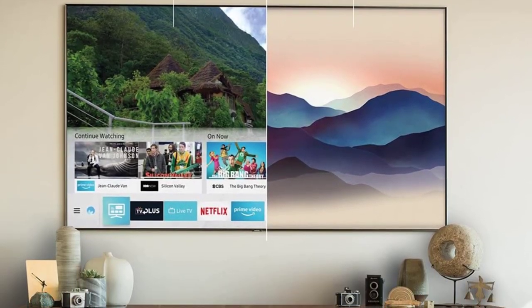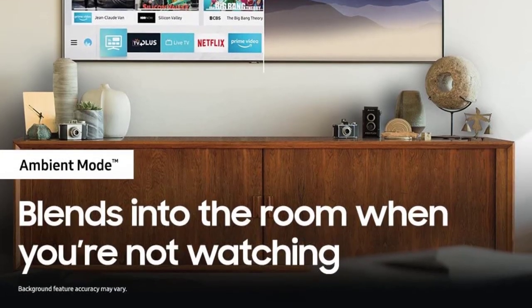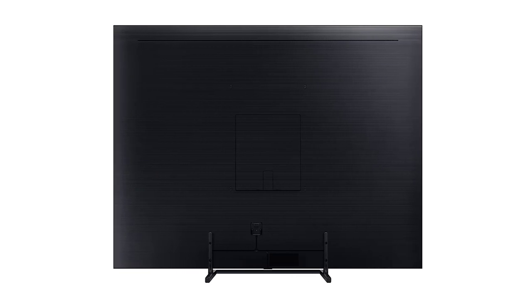All in all, its high dynamic range and sound quality make it a pretty well-rounded machine. If picture quality is a major concern, you might also like our best Curve TV Buying Guide.